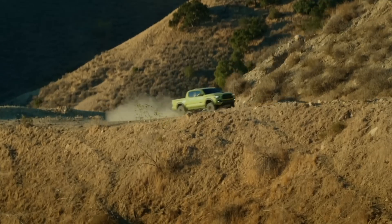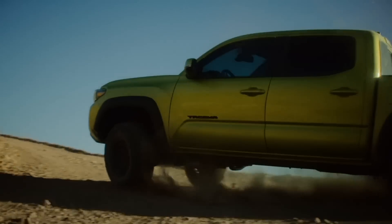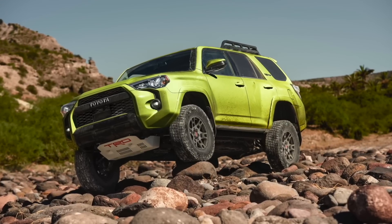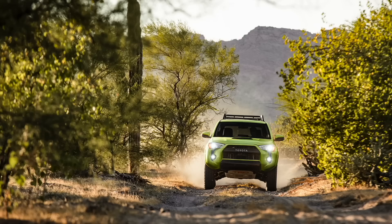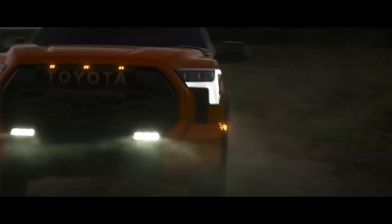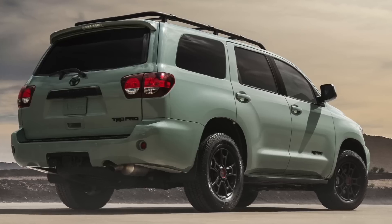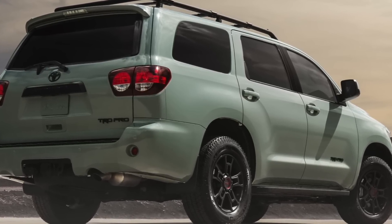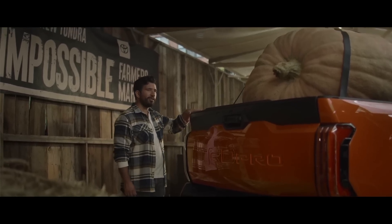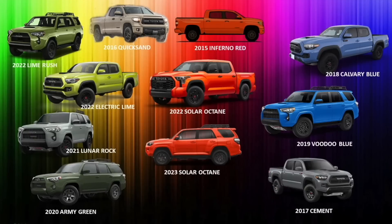In 2020 they moved into green — first a dark green, the Army Green, as the exclusive TRD Pro color. Then in 2021 it became a lighter mix of green and cement called Lunar Rock, which I love because I own a 2021 Tacoma in Lunar Rock. In 2022 it went more radical with a bright yellowish-green called Electric Lime for the Tacoma, and Lime Rush for the 4Runner — similar but not quite the same. The Tundra received Solar Octane, and the older Sequoia kept Lunar Rock. Then in 2023 Toyota consolidated all four TRD Pro trucks to Solar Octane as the exclusive color.